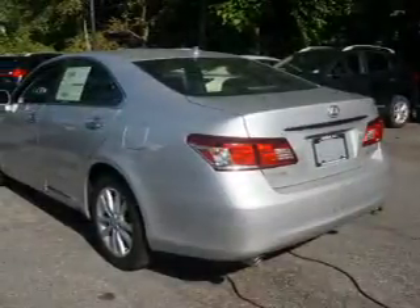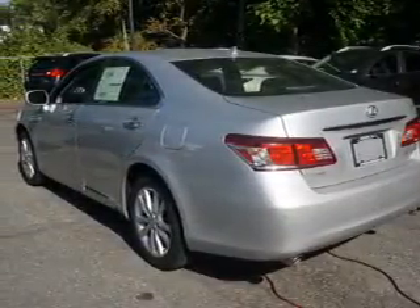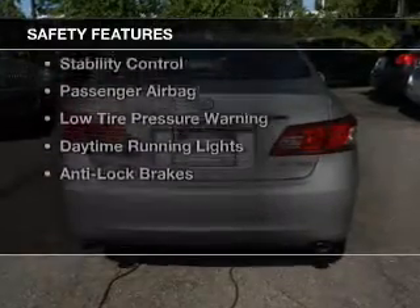Automatic climate control, a navigation system, iPod integration, and power seats. Safety was made a priority with these features.